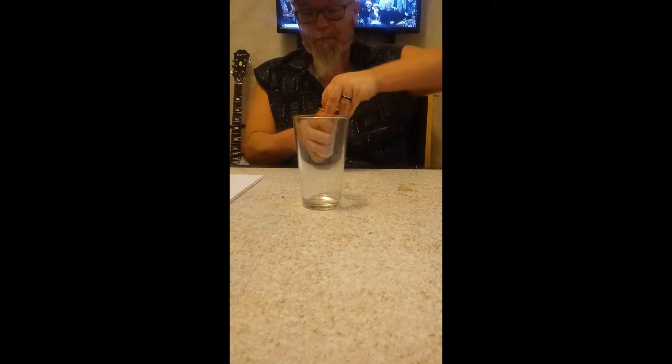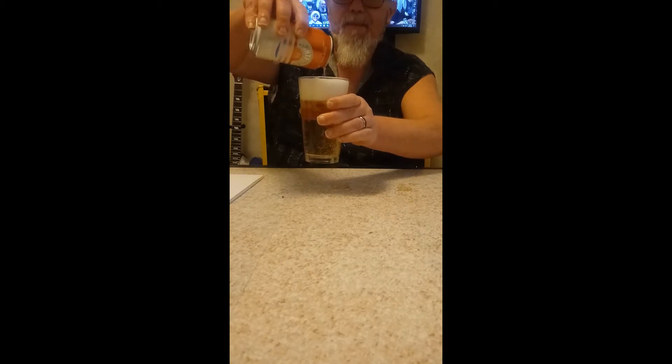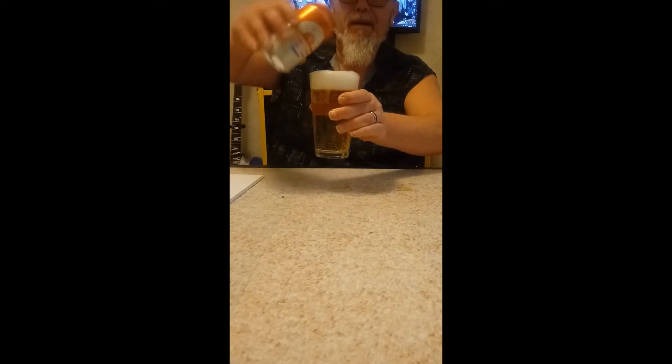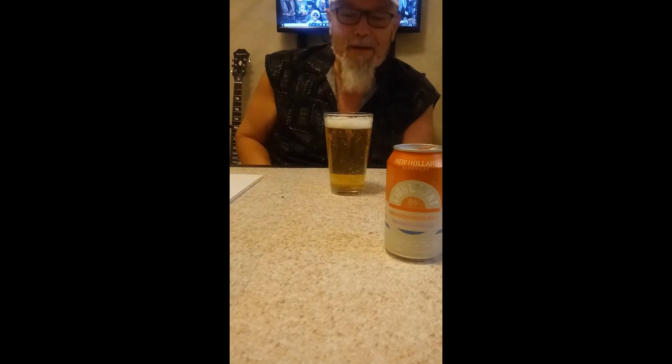Let's pop it open and see what we get. It's not nearly as embarrassing as last week's unable-to-pour-beer episode. It's actually really light for a white ale — pretty clear. Slow rolling it to the top. The head is staying around a little bit. Wow, you can actually smell the coconut — that's wild.